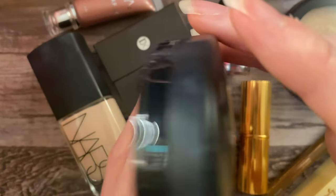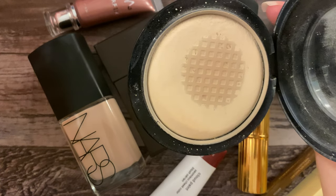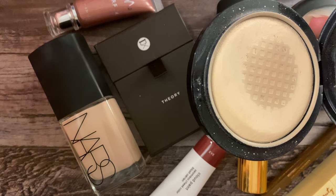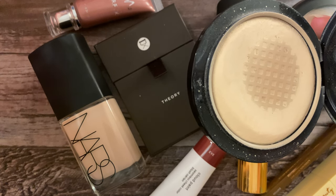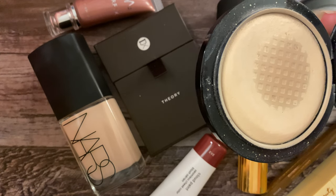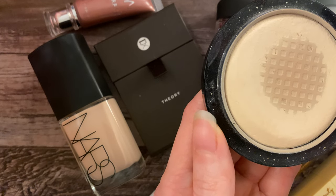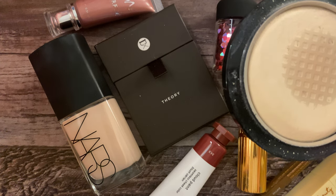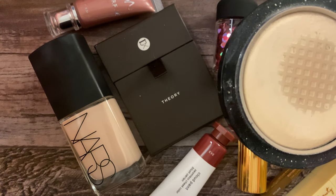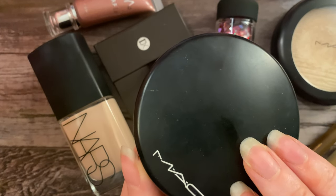For my face powder, this is another oldie but goodie — this is a Mineralized Skin Finish in the shade Light. You can see how much I love this powder; I've used this quite a bit. This is a very light coverage powder and I love the finish of this — it's almost like you're not wearing any powder at all. It doesn't really add to coverage; it just sets the face products, which is what I'm looking for today. I don't want anything that looks heavy — I still want to be kind of dewy. I just want a little bit of managing action around my nose and forehead area, so this is the perfect powder to use.